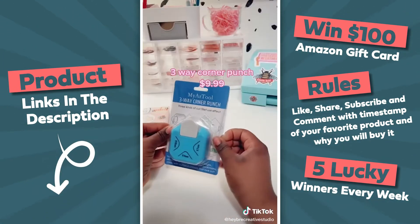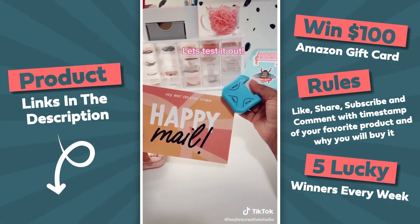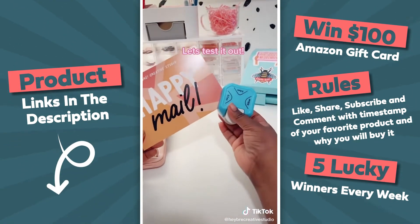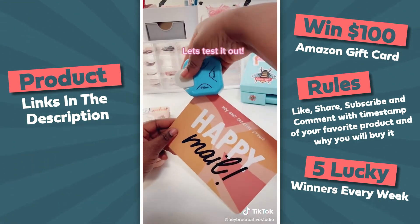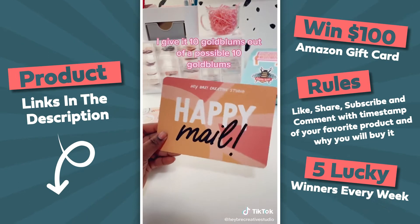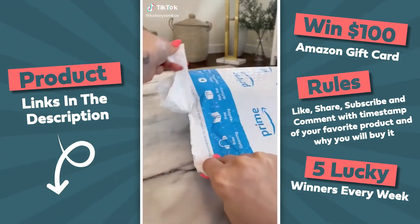Three-way corner punch — $9.99. Let's test it out. I give it 10 Goldblums out of a possible 10 Goldblums.